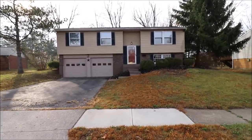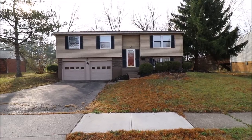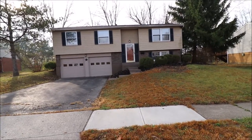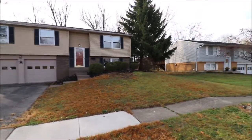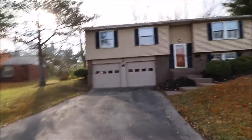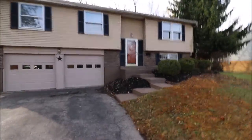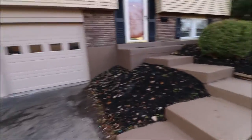I'm here at 233 Brookwood Drive, Englewood, Ohio. I have a three-bedroom, two-full bath. Nice neighborhood. Let's take a look inside.